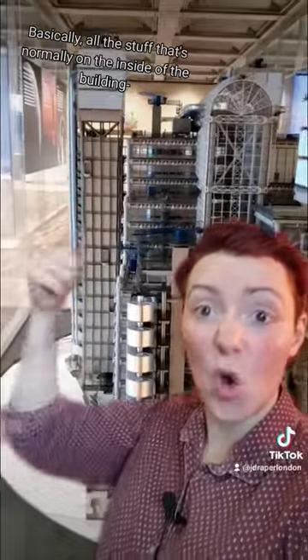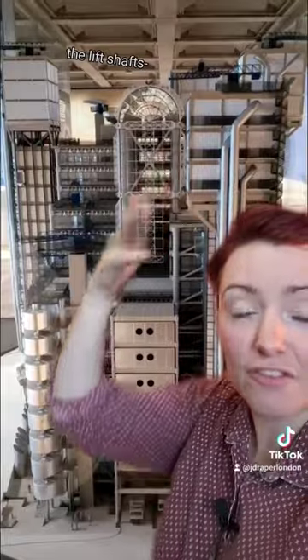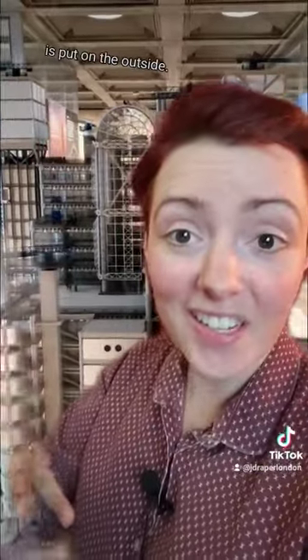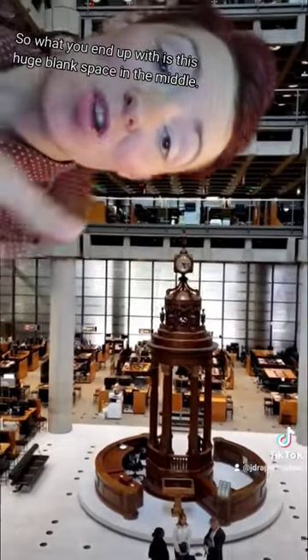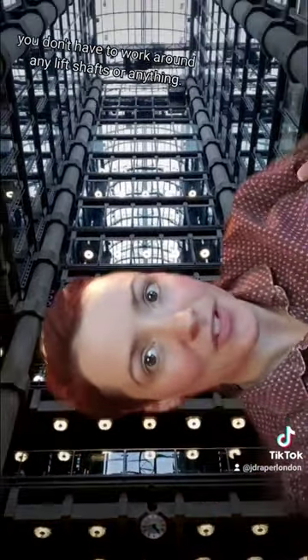Basically all the stuff that's normally on the inside of the building — the air conditioning, the water pipes, the staircases, the lift shafts — is put on the outside. So what you end up with is this huge blank space in the middle. So when you need to renovate, it's really easy — you don't have to work around any lift shafts or anything.